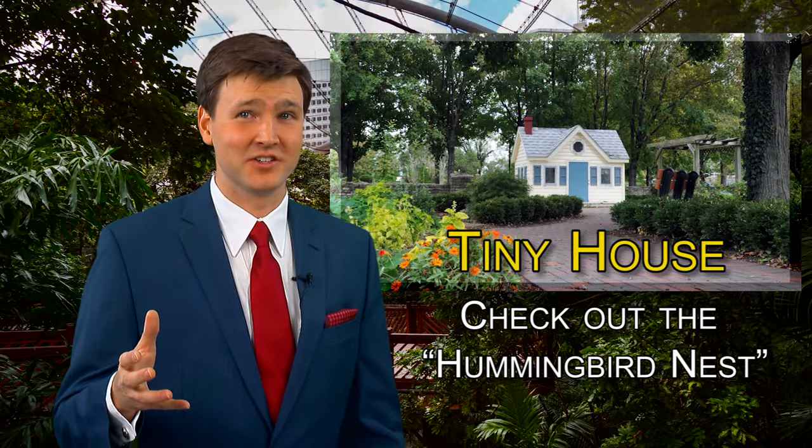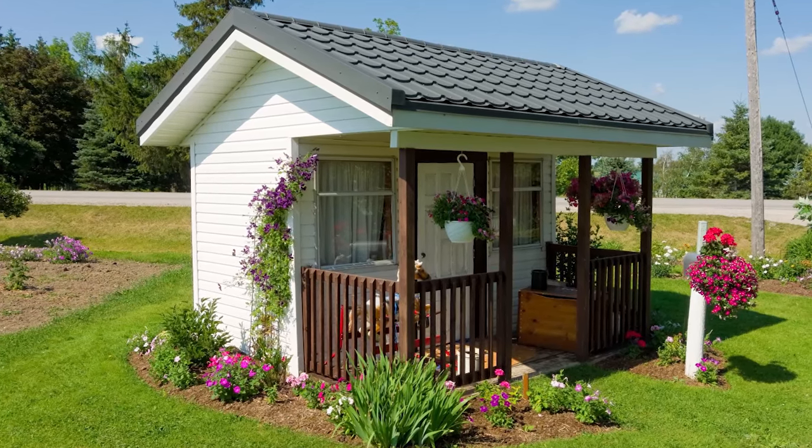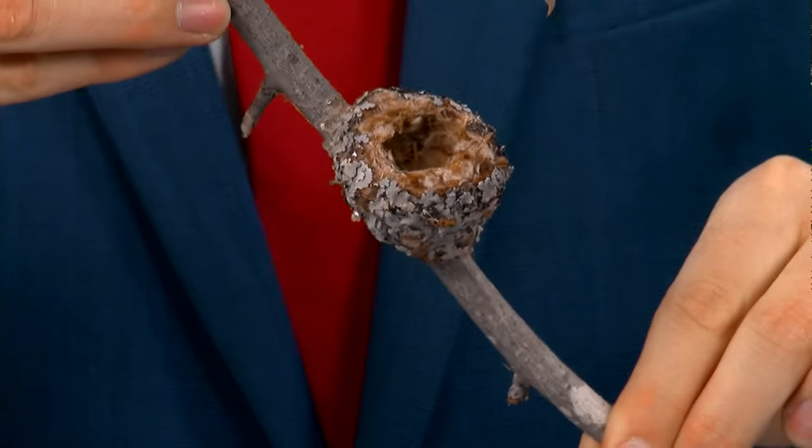Tiny homes are all the rage these days — they even got TV shows dedicated to showcasing these little custom jewels. But if you think 300 square feet is minimalist, what if I told you I'm showcasing today a comfortable home with a floor plan of only 250 square millimeters? That is what I'm holding here. This is a hummingbird nest. I know it doesn't look like much, but a lot of work went into building this tiny house.